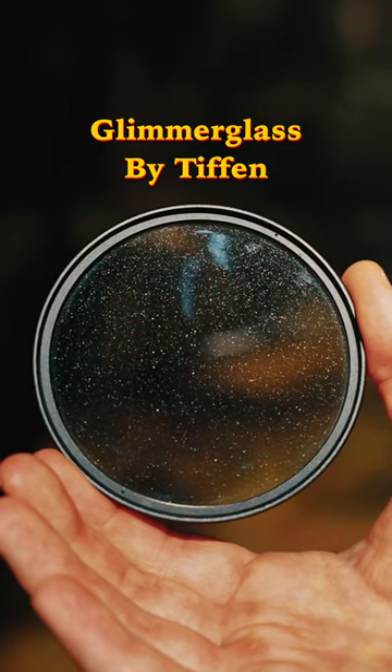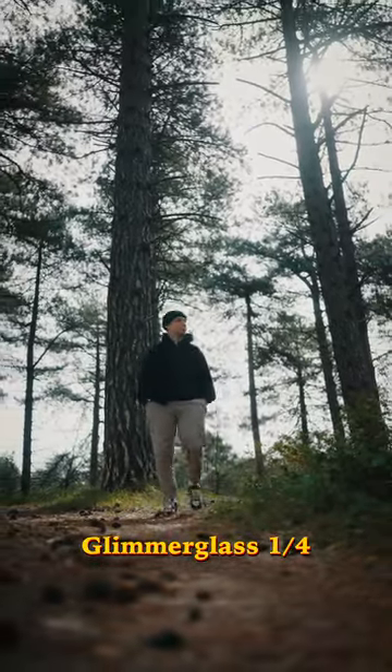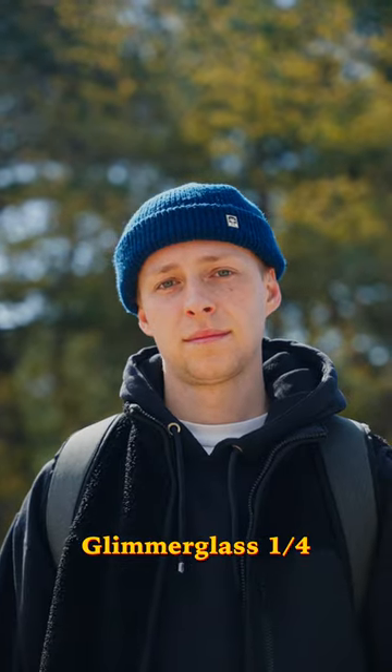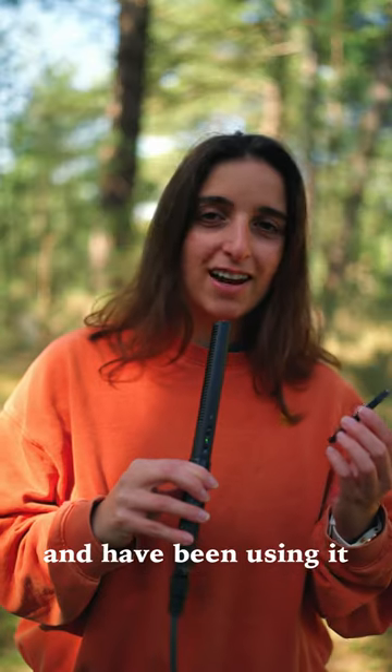This is the filter you need as a filmmaker. This is the Glimmergloss Filter by Tiffen — a diffusion filter that creates soft halation around the highlights and softens imperfections in the skin tone. It creates a soft dreamy look while retaining overall sharpness and contrast in the image. We love this filter and have been using it on almost all of our shoots recently.